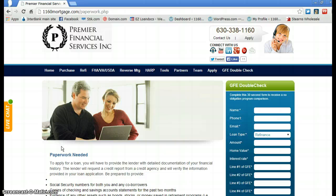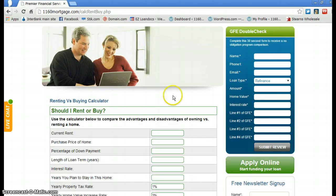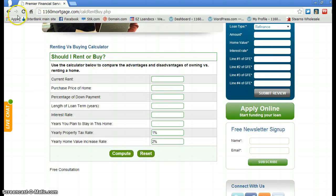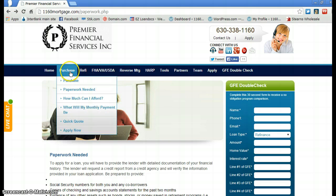Here are some other tools you can use. For some of the questions that came up — like how much can I afford, or does it make sense to buy — go to Tools. If you want to compare renting versus buying, click that and it's going to take you to a rent versus buy calculator.